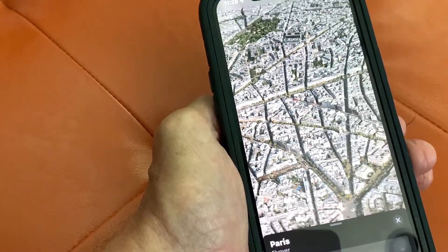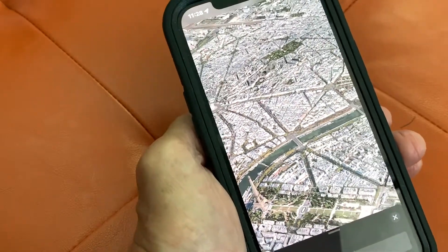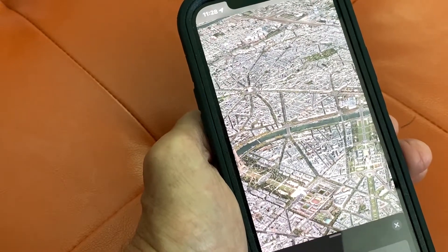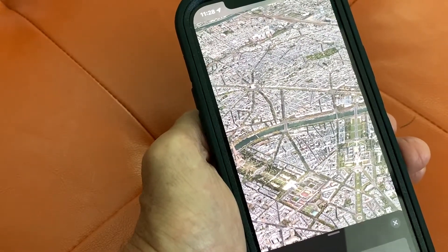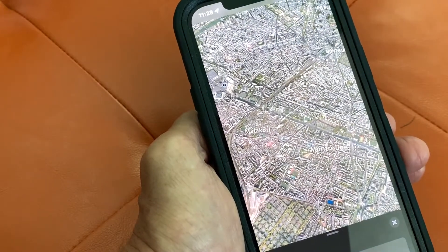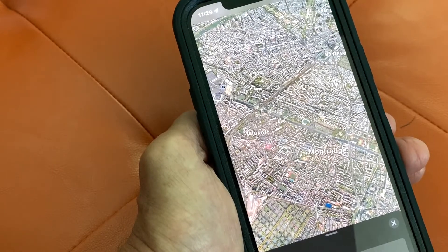Now we're pulling back out. I think that's going to be our flyover for today. This is like one of the coolest things you can use on your iPhone — it's awesome. You can go anywhere in the world, look at it, and see what's going on before you go there. If you like this video, subscribe to my channel and check out my other videos on how to do stuff.